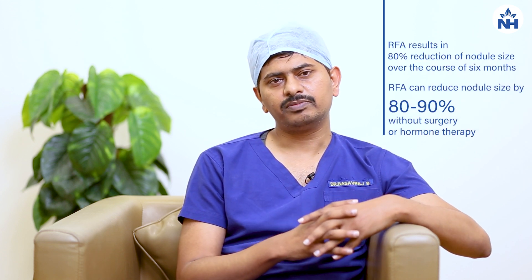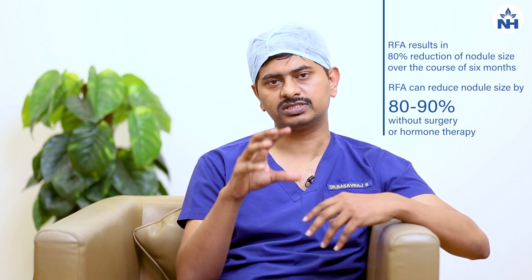The necrosis is continuously monitored on ultrasound. Most nodules show a substantial volume reduction over a gradual period of time. We have seen that in around six months, the nodule size is reduced by almost 80 percent. Some nodules which are very large might require an additional treatment.